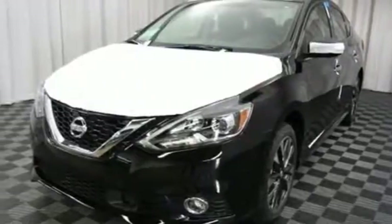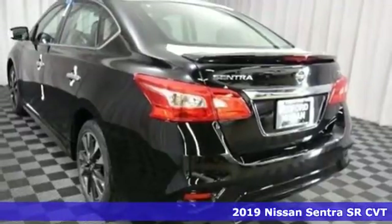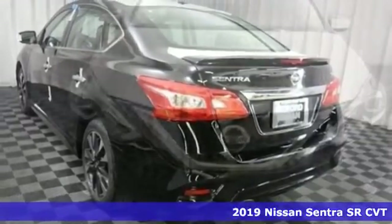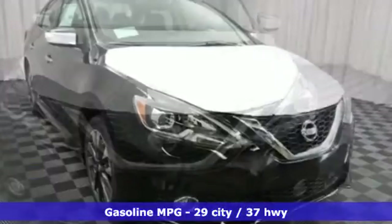It's a new 2019 Nissan Sentra. Who says your commuter car has to be a commuter car? Upgrade your drive with this Sentra. You'll look forward to every drive with features like these.